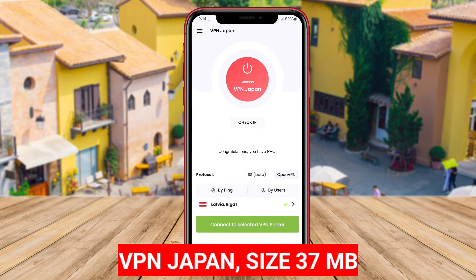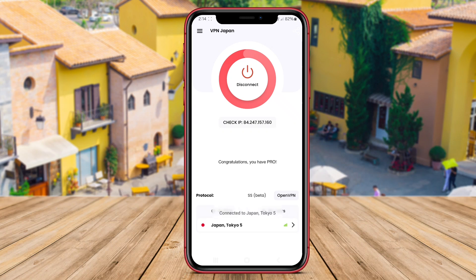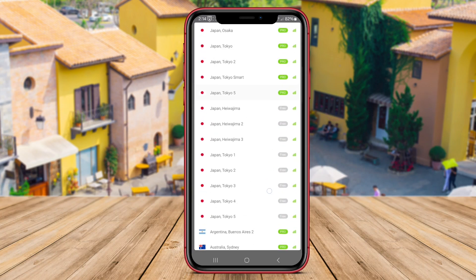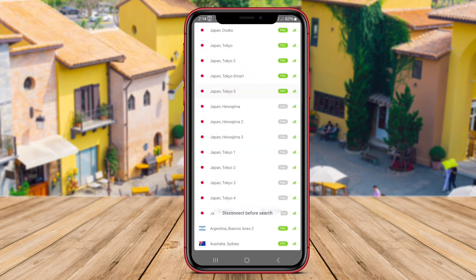VPN Japan is a reliable application that offers users the ability to connect to servers in Japan, ensuring a secure and private browsing experience. With VPN Japan, users can enjoy access to Japanese content, websites, and services that may be restricted in other regions. This VPN also provides strong encryption to protect user data from cyber threats and surveillance.